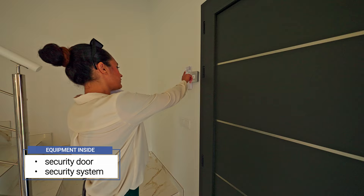The property comes with a special security door and inside security system — there are motion detectors in each room.